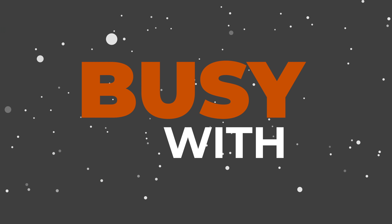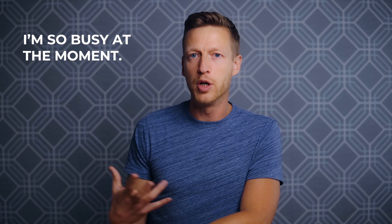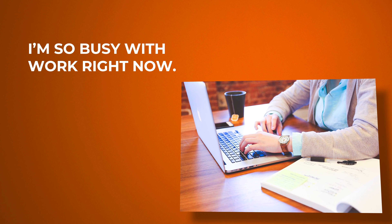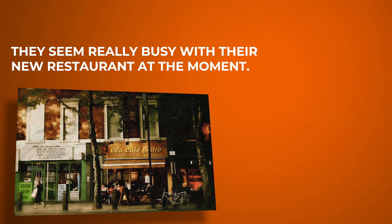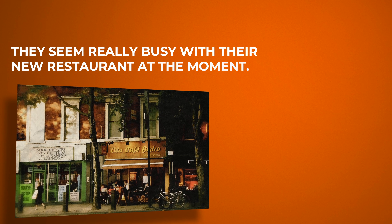The next one is 'busy with.' A lot of people say 'I'm so busy at the moment,' but if you want to be more specific, use 'with.' For example: I'm so busy with work right now. Or: they seem really busy with their new restaurant at the moment.